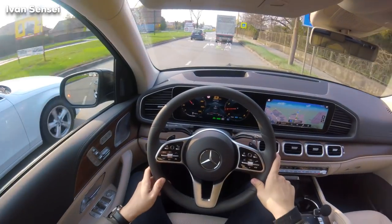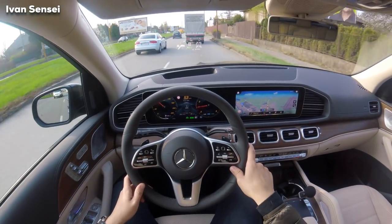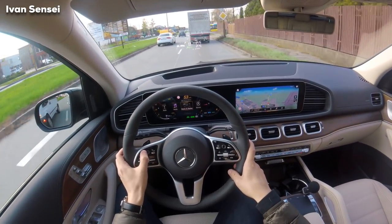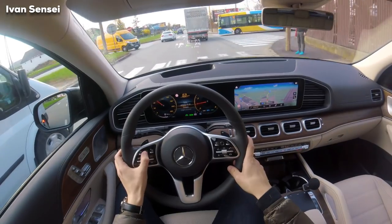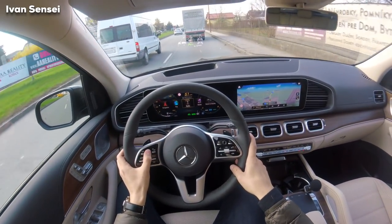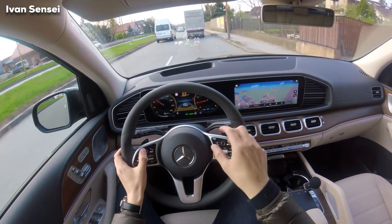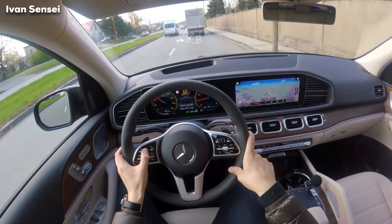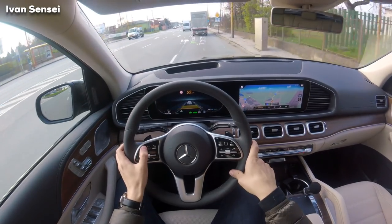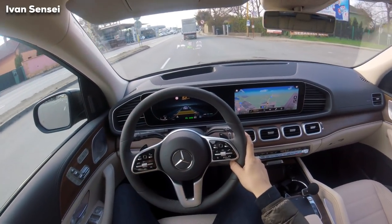You can see also in the head-up display which radio station you have on — you can see all these things here. If I put on the assistance view, I can put it in the whole screen — it's pretty cool. I can see the car following.